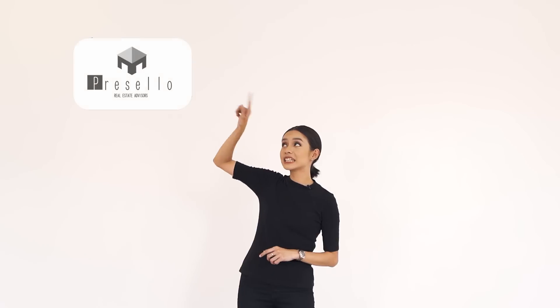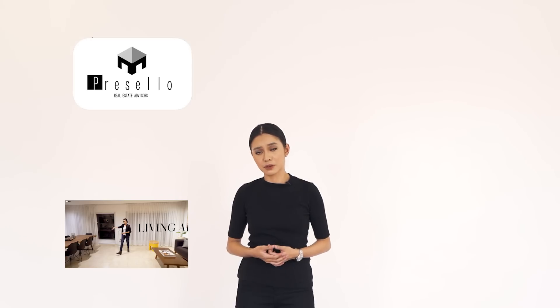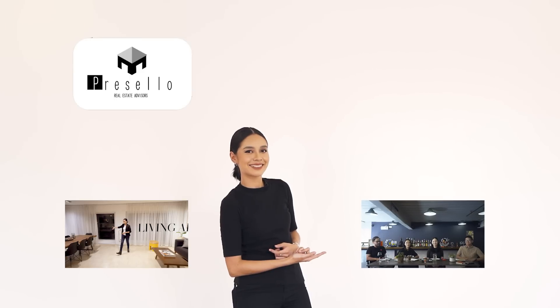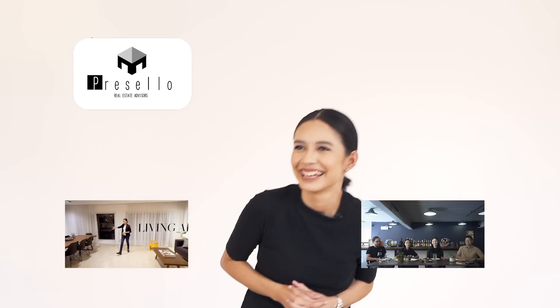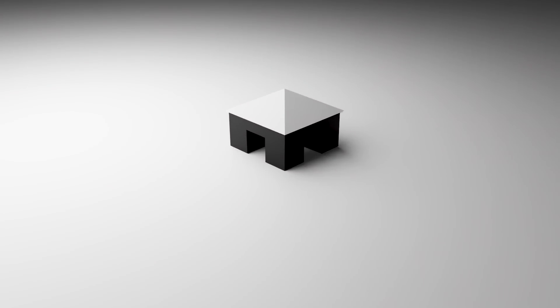If you haven't already subscribed to our channel, make sure you click here. If you want to see more house tour videos, click right here. We also have a new series called Working Lunch with Presello, where Julia and a few people talk about random things related to real estate. If you want to join in on the conversation, make sure you click right here. See you next time.